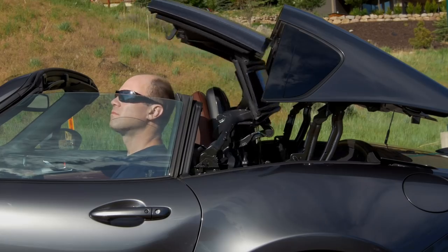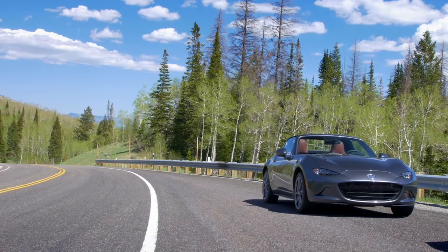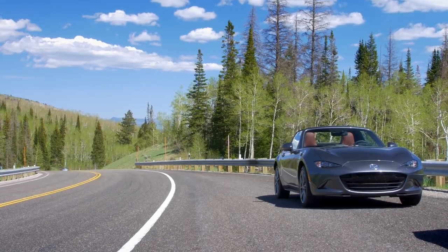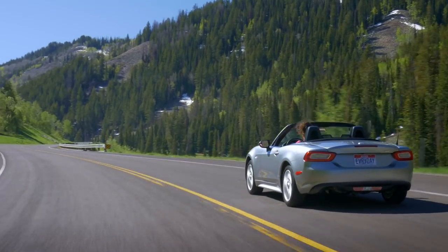When the roof is in place it does genuinely improve the stiffness of this car. Immediately switching cars into the Fiat 124, you might think it's the same car, but I don't think so. This car is built in Hiroshima, Japan.